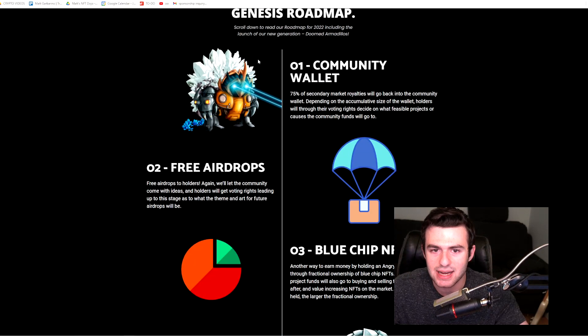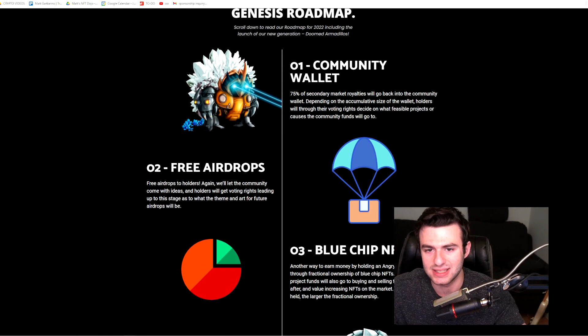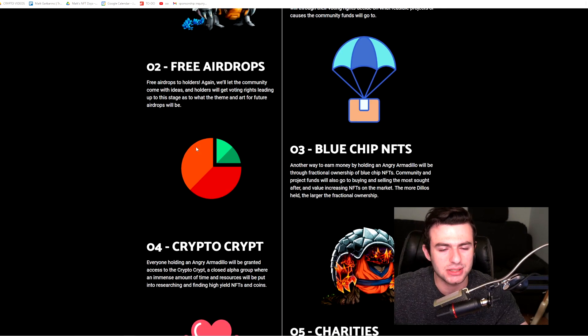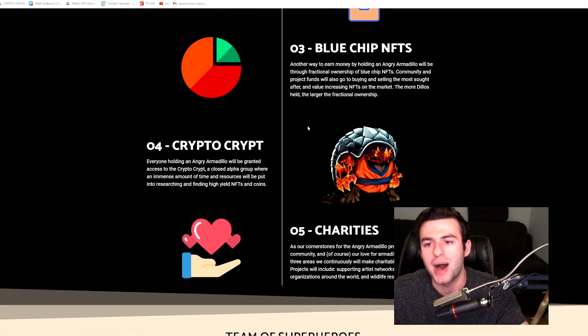Here's their genesis roadmap. First, 75% of secondary market royalties will go back into the community wallet. Depending on the cumulative size of the wallet, holders will through their voting rights decide what projects the funds go into — that's been a very popular trend recently. There are also free airdrops to holders, community-driven ideas, and blue chip NFTs through fractional ownership. Project funds will also go toward buying and selling the most sought-after and value-increasing NFTs on the market.